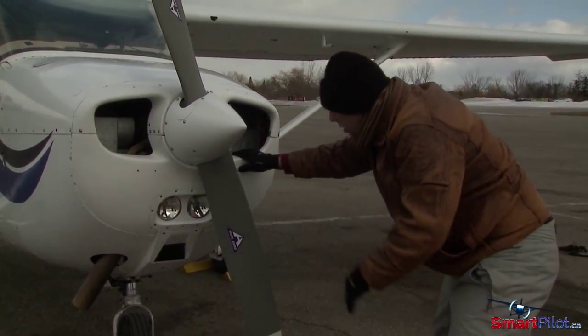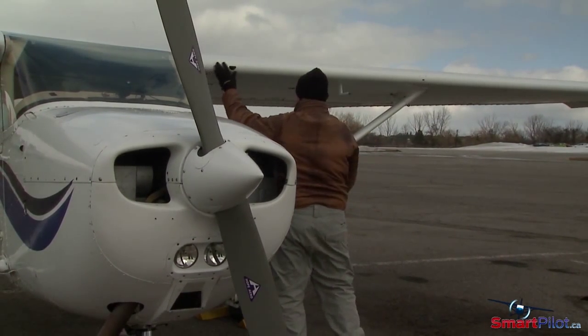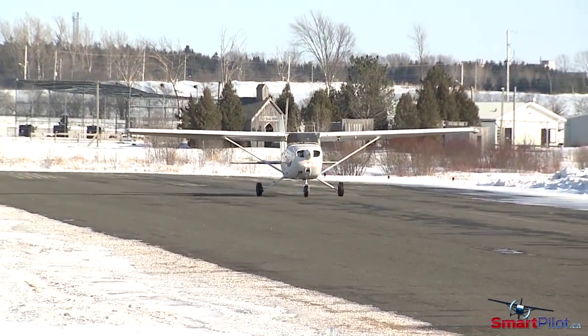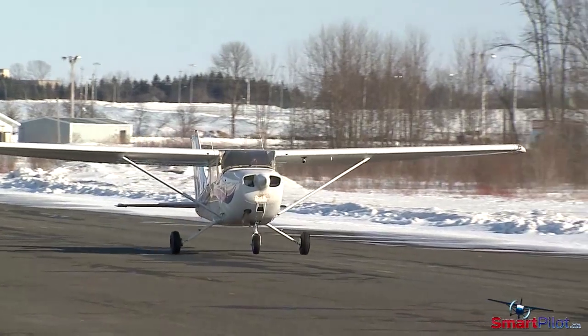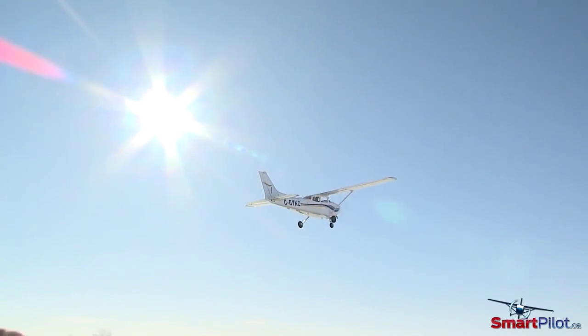Depending on the atmospheric conditions, frost or other contamination can form quickly and you may not be able to see it from the cockpit. Keep in mind that there's no such thing as just a little bit of ice, so allow lots of extra time to ensure the aircraft is clean and ready for a safe flight.